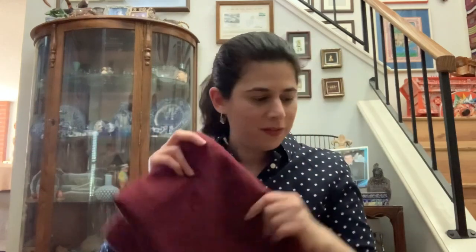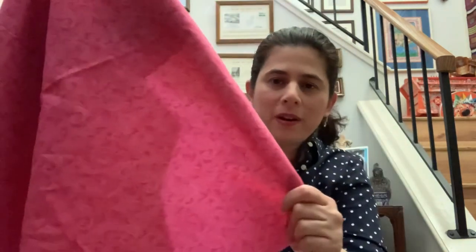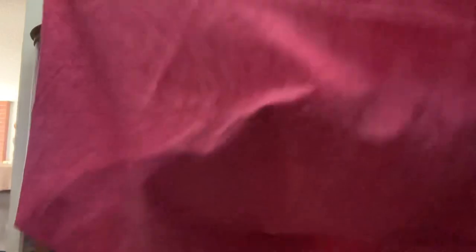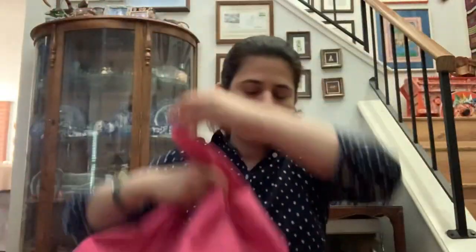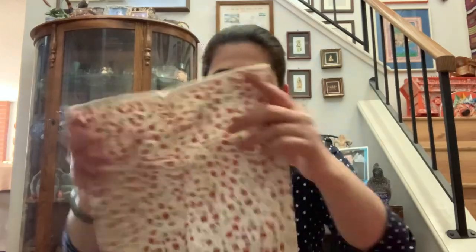I really like this pink swirly cotton — it's like quilting fabric and it's fun. It has a square cut out, which is interesting — someone was using this piece and cut these little squares awkwardly out of it.